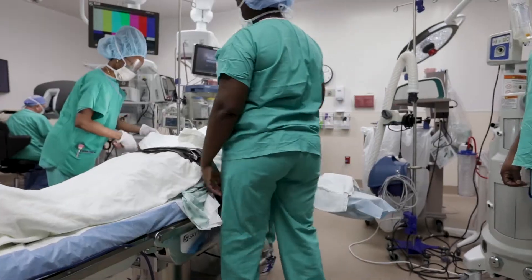We also have the MAZOR, which is a spine navigation system, and we have the MAKO, which is for hips and knees. We're really proud of our robotics program.